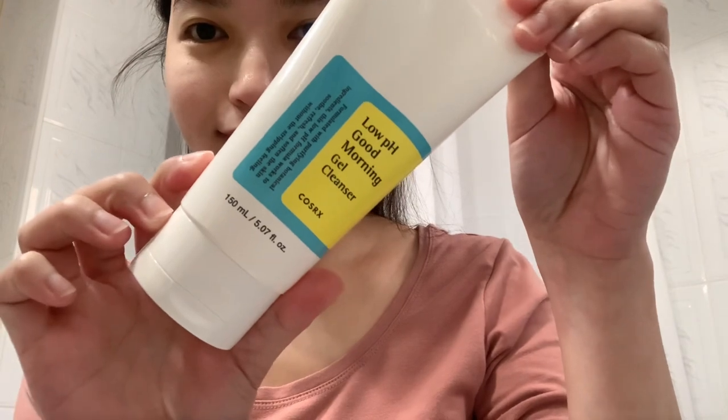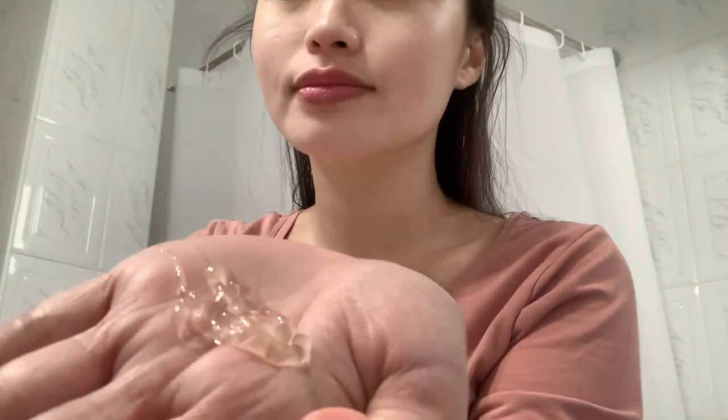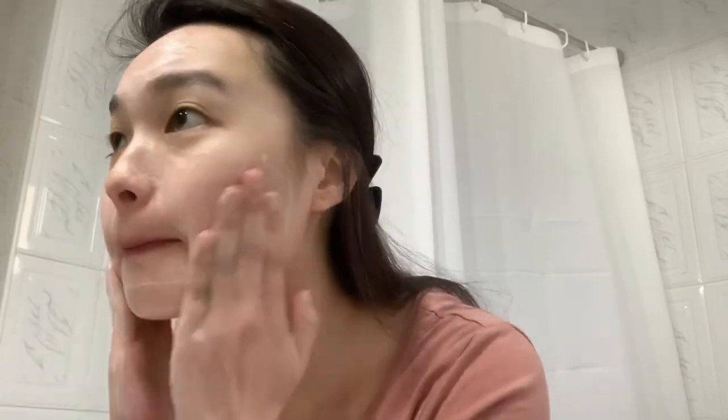Now let me show you how I used these items to glam up like a K-pop idol. First is the Low pH Good Morning Gel Cleanser from CosRx. Apply and spread it on a dry face and massage gently, lightly moisten face and create a light foam, then spread on entire face with gentle circular motions. Rinse off with lukewarm water.